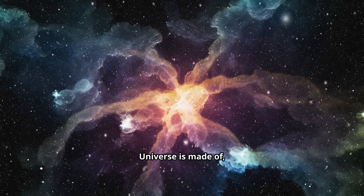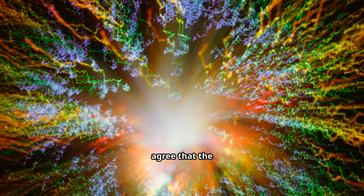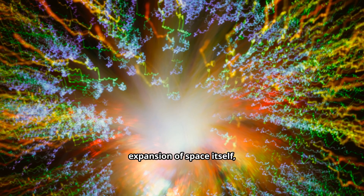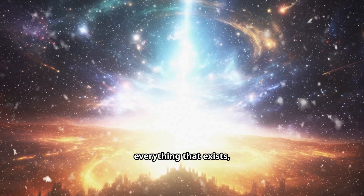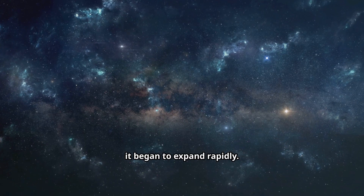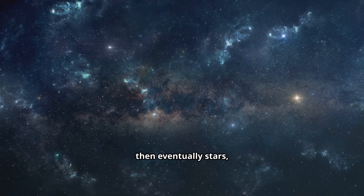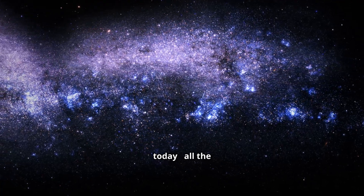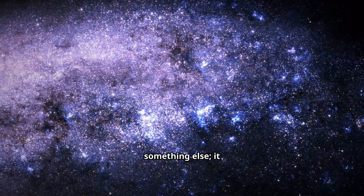So, we know what the universe is made of, both visible and invisible. But how did it all begin? Most scientists agree that the universe began with an event called the Big Bang. This wasn't an explosion in space, but rather an expansion of space itself, about 13.8 billion years ago. Imagine everything that exists squeezed into an unimaginably hot and dense tiny point — then suddenly it began to expand rapidly. As it expanded, it cooled down, allowing fundamental particles to form, then atoms, then eventually stars, and then galaxies. This expansion is still happening today — all the galaxies are continuously moving further away from each other. It's not like the universe is expanding into something else; it is the expansion.